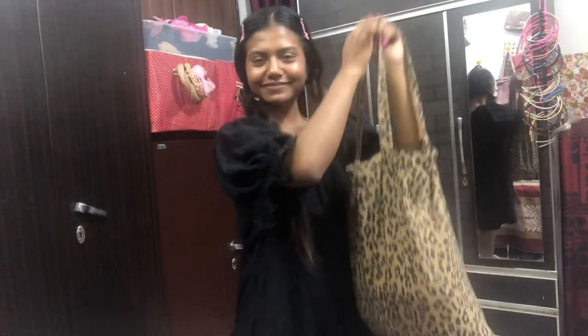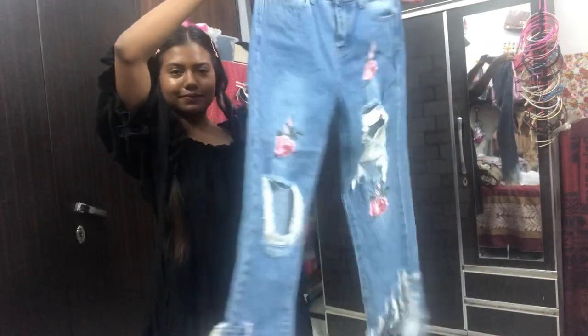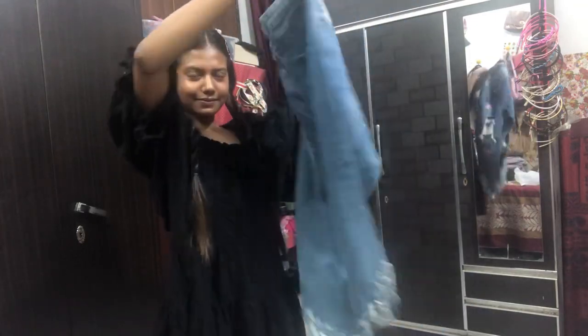Hello everyone, welcome back to my channel! I'm back again with an exciting video — it's going to be a Sarojini Nagar haul again. It's been really long since I made one of these videos, so today I'm going to do that.